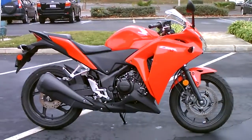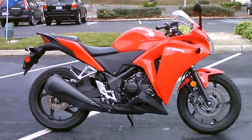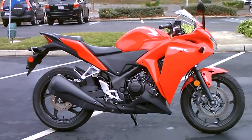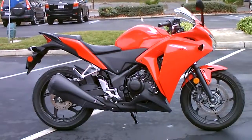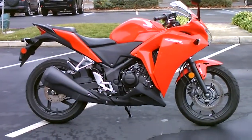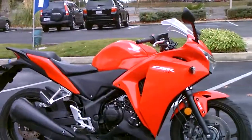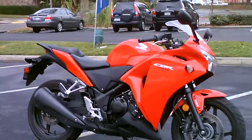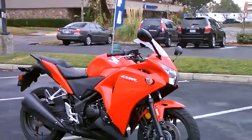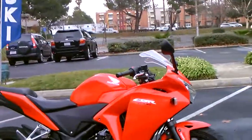Here we are at Contra Costa Power Sports at our new location, 1150 Concord Ave. Today we have our 2013 Honda CBR250R with combined ABS brakes. This bike is in very nice condition — it's never been down, about 10,000 miles on it. You can get it here for just $3,999.